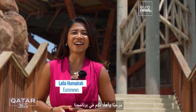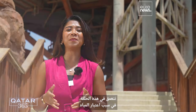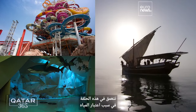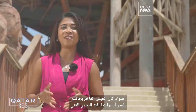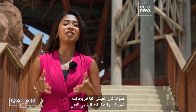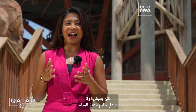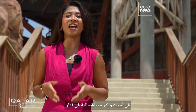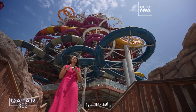Hello and welcome to Qatar 365 with me, Laila Humaira. On this episode, we dive into how water is a central part of Qatari life, whether it's luxury living by the sea or the country's rich maritime heritage that's been steering its strong and steady growth. But first, Adil Halim makes a splash at the newest and largest water park in Qatar with a slick twist.